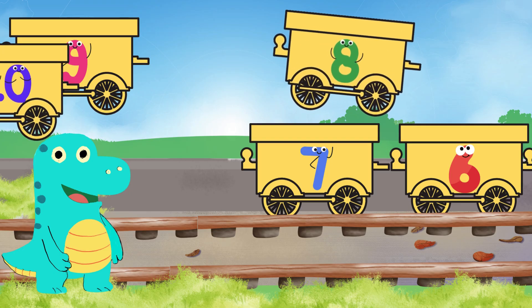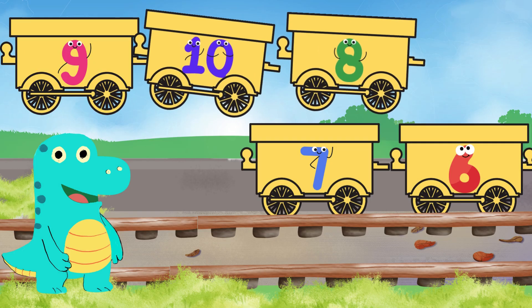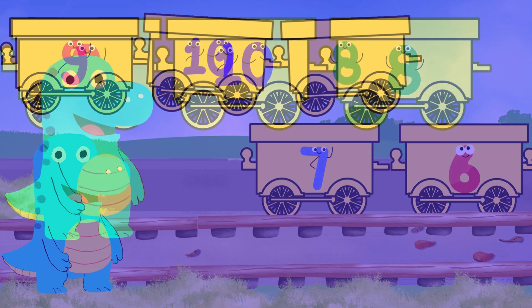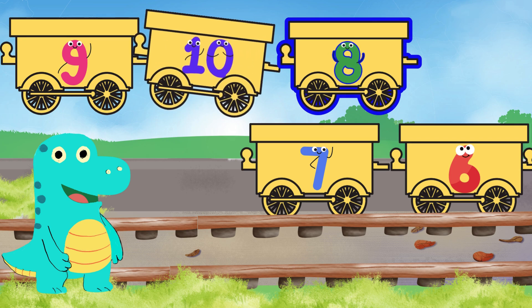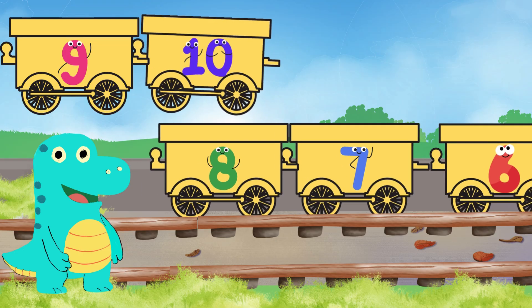Next number — say that loudly — yes, number eight! Now let's check which carriage has that number. Look, little Dino has become super fast at spotting the correct carriage. This is the number eight carriage — yes indeed! Number eight carriage, jump to your place quickly!